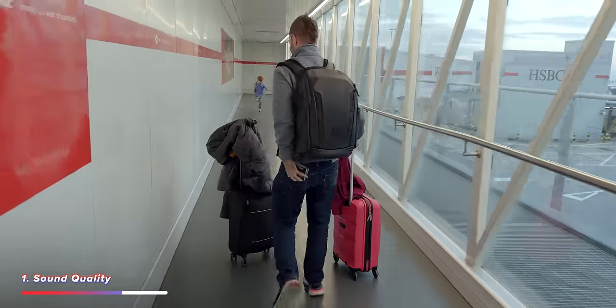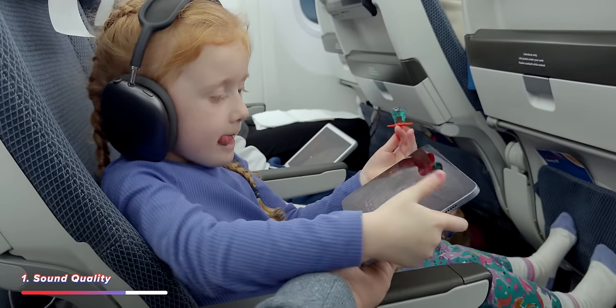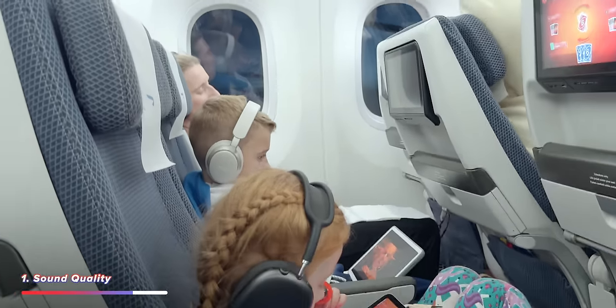As someone who has traveled an awful lot recently, including a few long-haul flights, I've actually been able to properly test these headphones for their noise cancellation. One of the best ways I've found to use these headphones is to help you sleep whilst on a flight by just locking out as much of the background noise as possible.